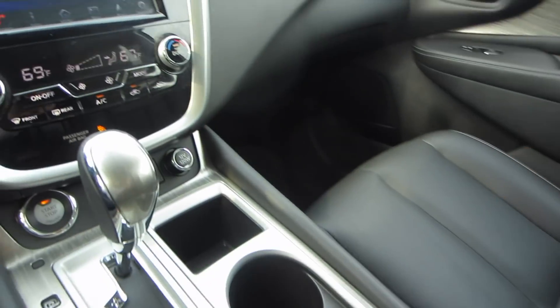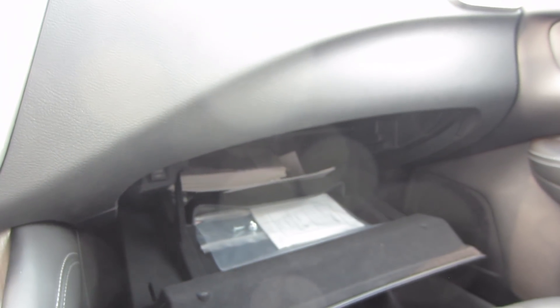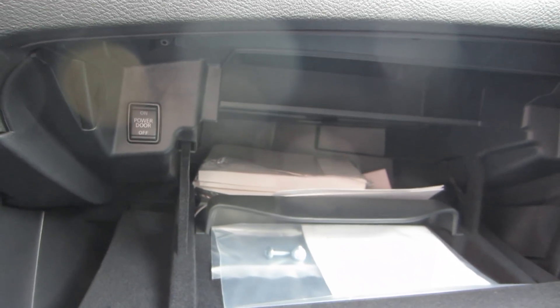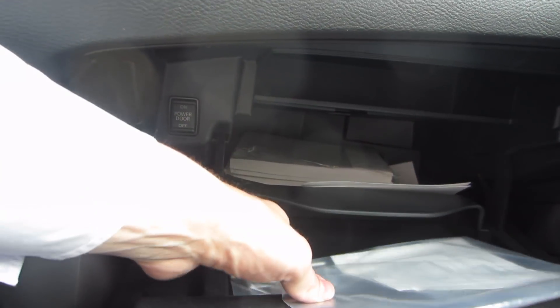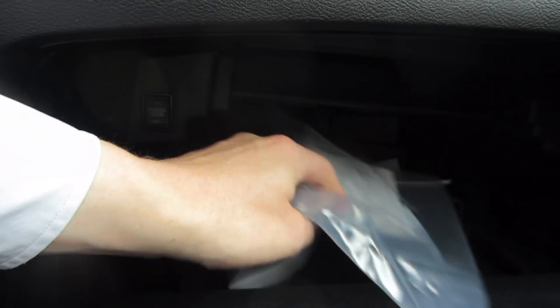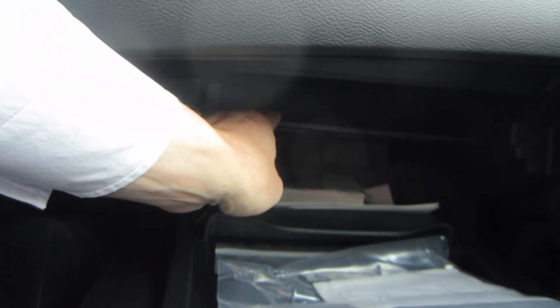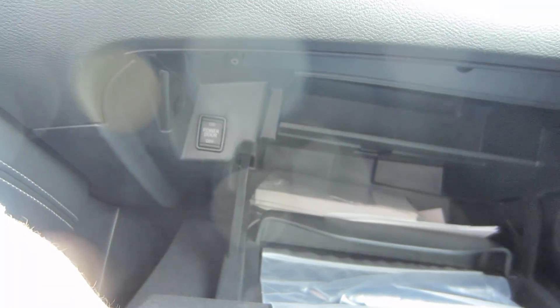Since we're looking at storage, let's look over here at the glove box. It's pretty big — goes back a good ways. You can see the owner's manual is tucked way back in there. And there's an additional shelf up here, so you really do have quite a bit of functionality in here. That's a nice feature to have.